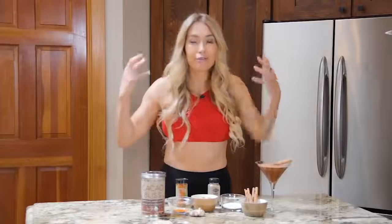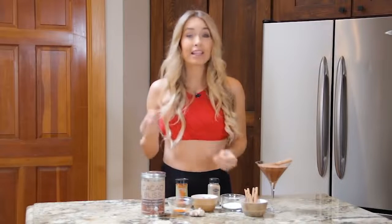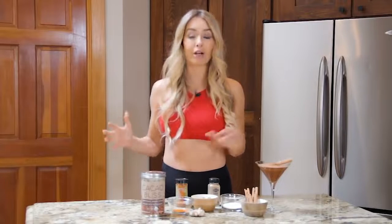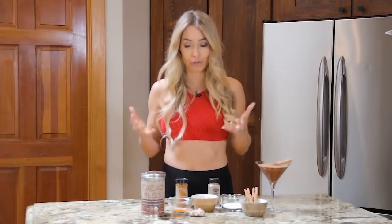So instead of going and buying that frappé that is actually not good for you, try whipping this up. It literally takes about one minute in your kitchen and this is going to taste just as good, if not better, and be ten times healthier for your body.